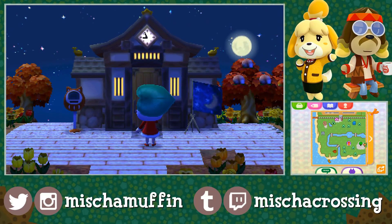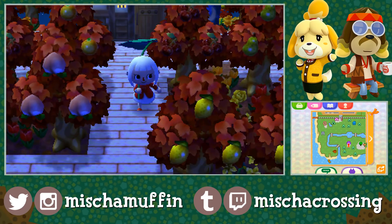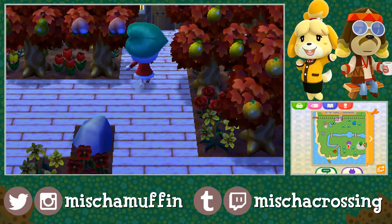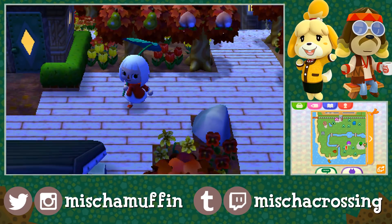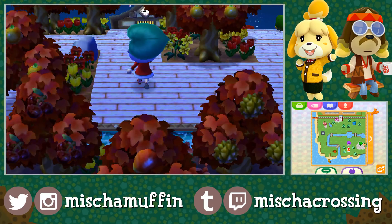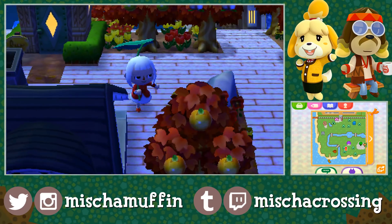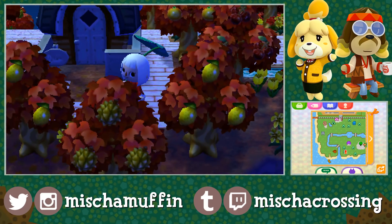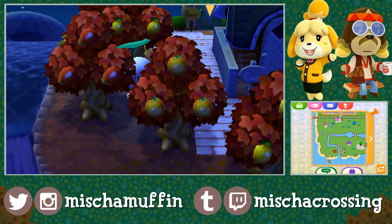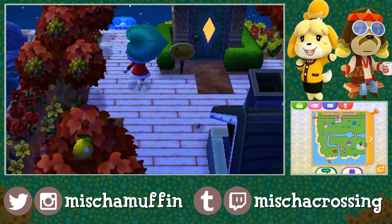What a cute town flag with a crescent moon and the starry night sky. Already loving all these autumn colors, especially these bright red trees. And I like these wooden floorboard-type paths — I guess obviously they wouldn't be floorboards if they're outside, but kind of feels like a boardwalk. I like it. And I just love these red trees.